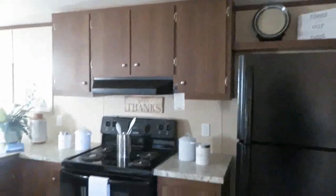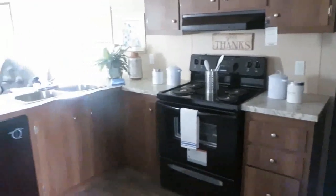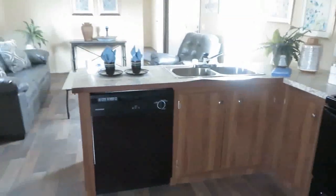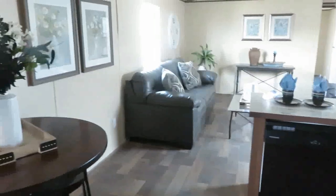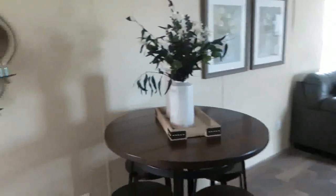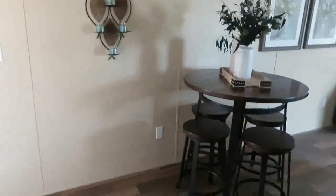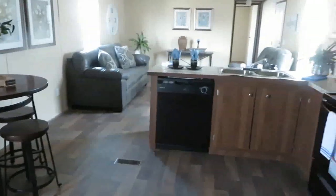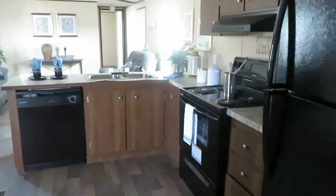You can use your refrigerator, put some decor up there. Lots of cabinet space, and you have a dishwasher. Really nice, so pretty.